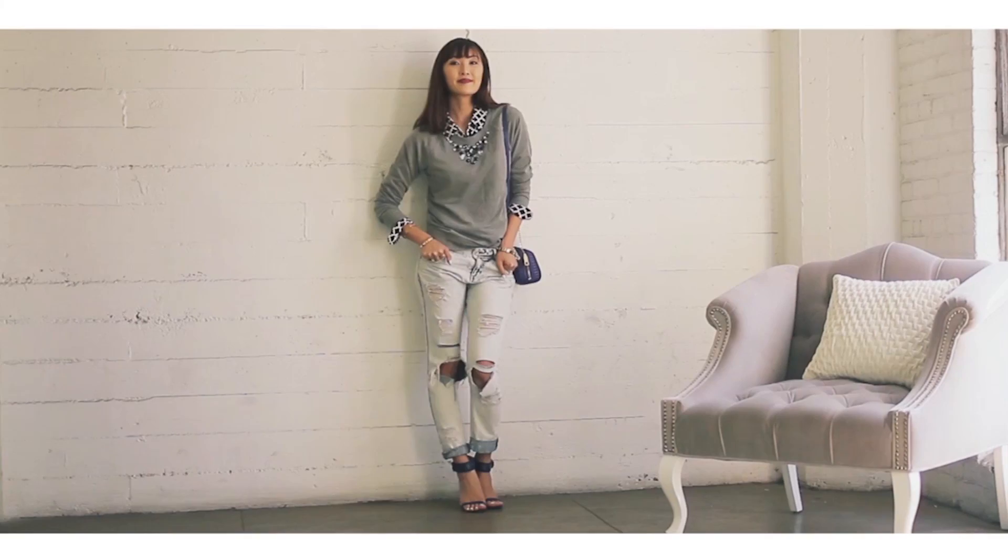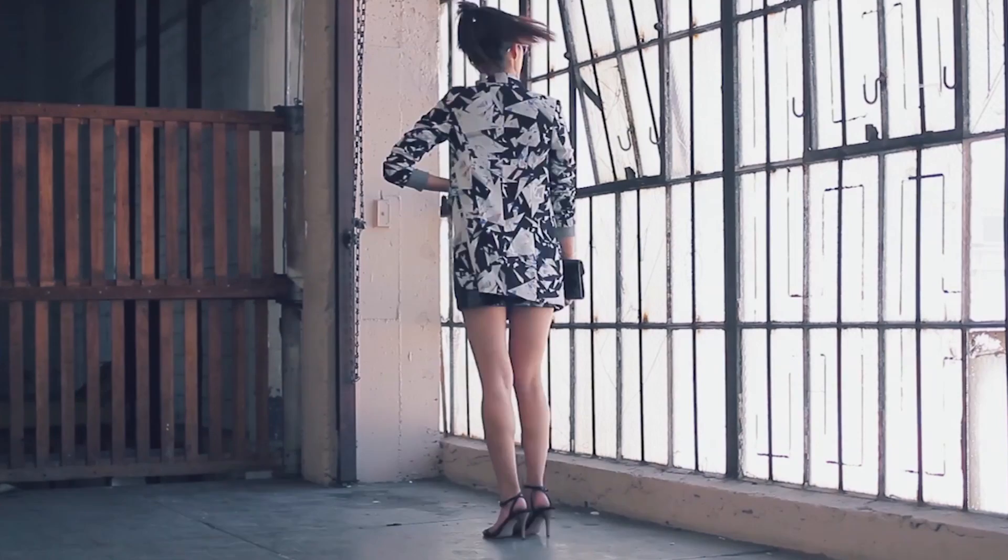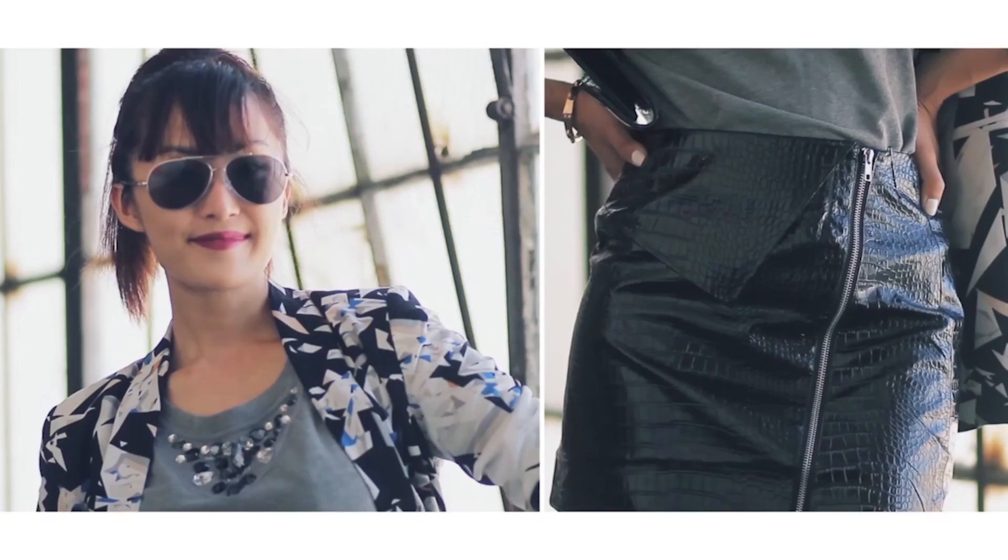And I saved the best for last. I transformed the sweater into a sharp, sleek look by tucking it into a vegan leather mini skirt with an oversized blazer. Look for structured pieces with a strong silhouette to transform your sweater from sweet to sleek.